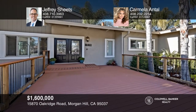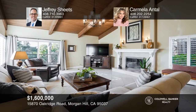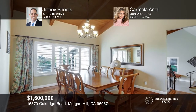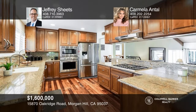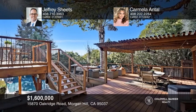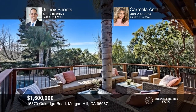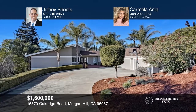You'll be wowed the moment you enter this absolutely stunning four-bedroom, two-and-one-half bath Jackson Oaks home. Features include custom vaulted wood ceilings, high-end Thermador appliances, granite countertops, remodeled bathrooms, and hardwood floors throughout. There are multiple decks allowing you to entertain guests with ease. Enjoy the immense solar-heated pool and spa in a picturesque setting, as well as the spectacular views of the valley. If you're looking for privacy and tranquility with a mid-century flair, this is the home for you. Make it yours by calling Jeffrey Sheets and Carmela Antal.